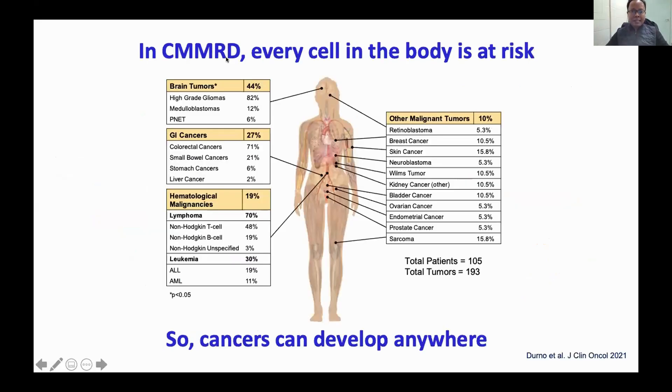In CMMRD in particular, which is a genetic defect we are born with, every cell in the body is at risk because each cell has a problem with mismatch repair and polymerase proofreading deficiency. So each cell of the body can actually develop into a cancerous cell. In our publication this year, we found that children with CMMRD can develop cancers anywhere in the body, but the most common are brain tumors — in particular, high-grade glioblastomas — though other cancers can virtually arise anywhere because of the underlying genetic defect.